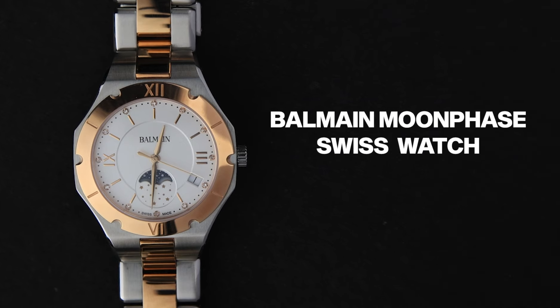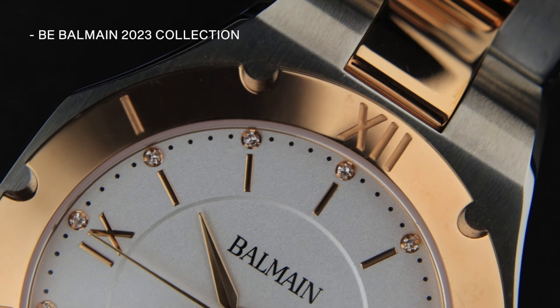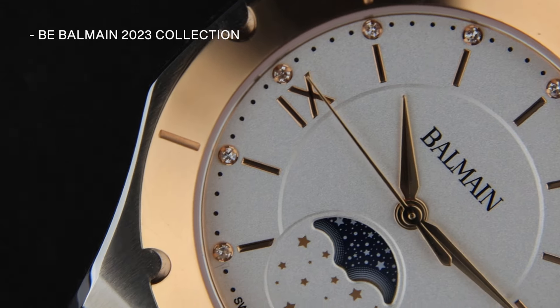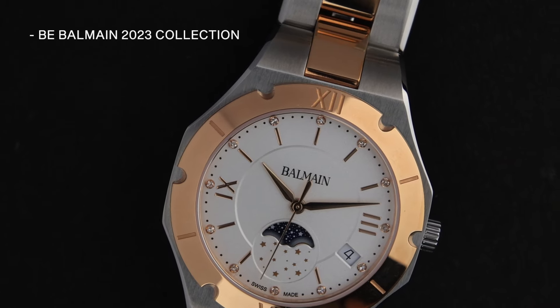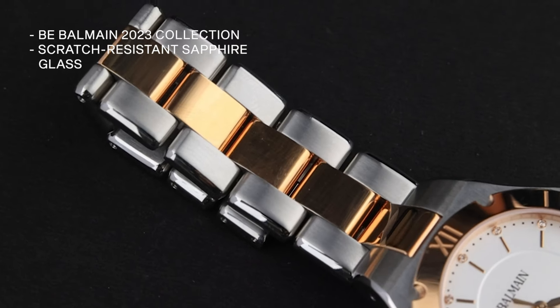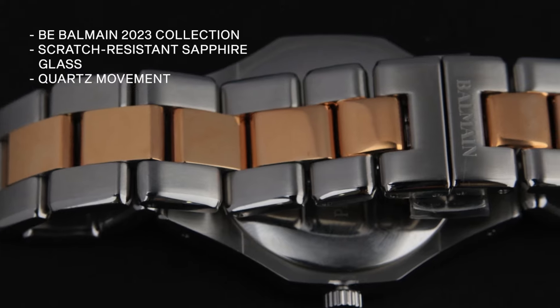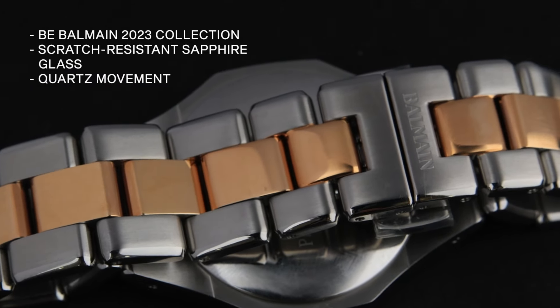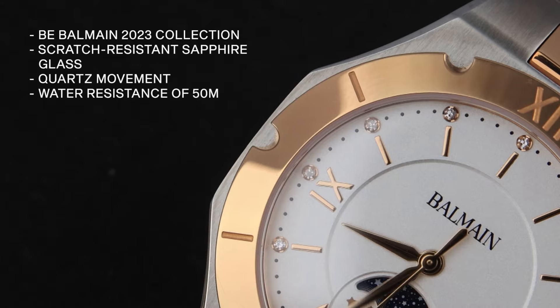Continuing with the series, we have the Balma Moonface Swiss watch. From the B Balma 2023 collection — Balma's latest women's collection — this watch features a white round dial protected by scratch-resistant sapphire glass. Powered by a reliable quartz movement, it offers essential functionalities including hour, minute, and second hands, and a water resistance of 50 metres.